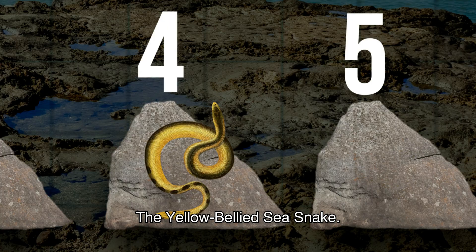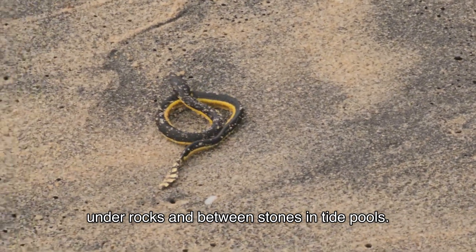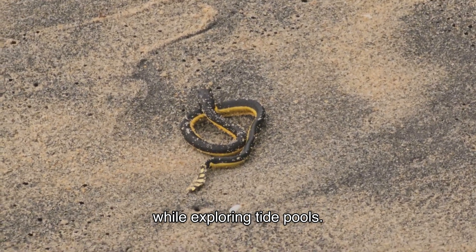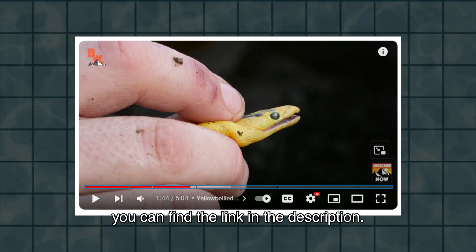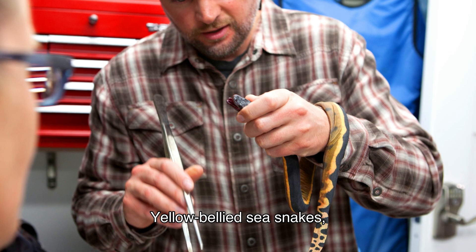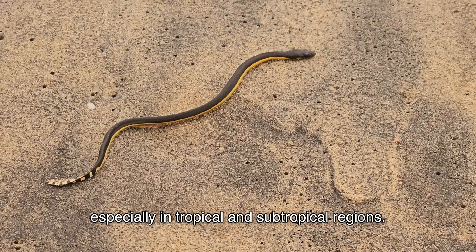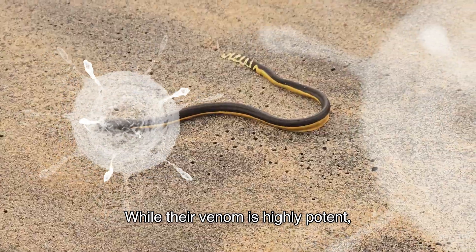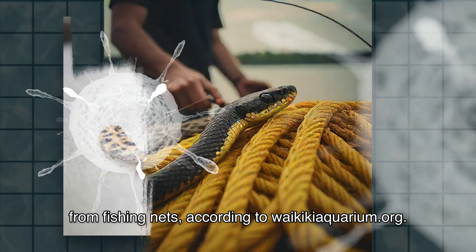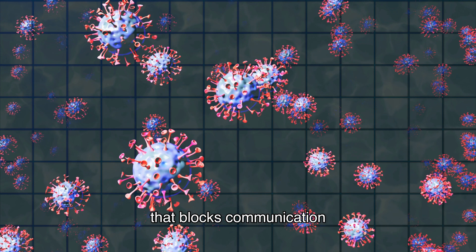Although rare, yellow-bellied sea snakes can sometimes wash up on beaches and hide in shaded areas under rocks and between stones in tide pools. They are recognized by their distinctive yellow underside and dark upper body, and can occasionally be found in tide pools, especially in tropical and subtropical regions. While their venom is highly potent, bites are rare and typically occur when fishermen attempt to remove them from fishing nets, according to WaikikiAquarium.org. Their venom contains several neurotoxins and isotoxins, making it a powerful nerve toxin that blocks communication between nerves and muscles.